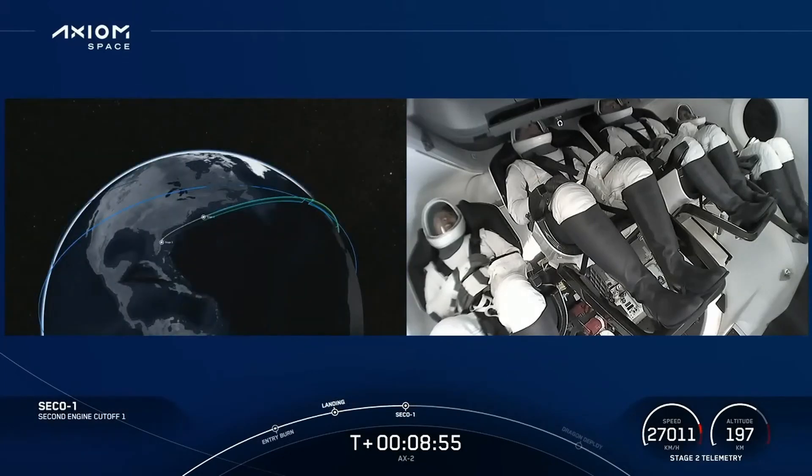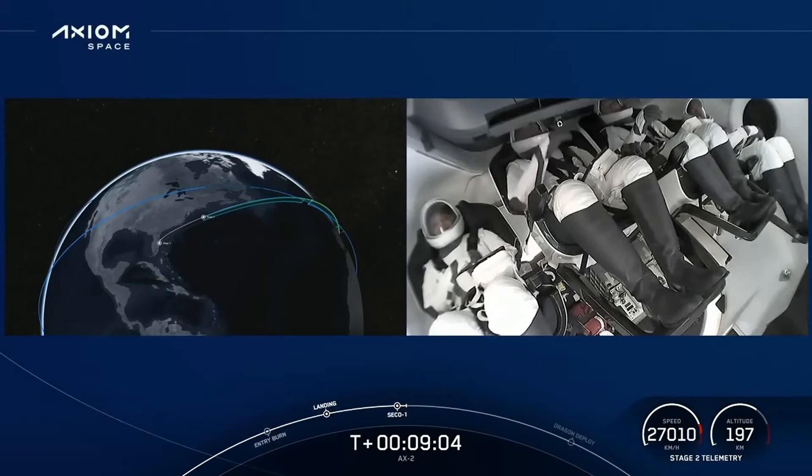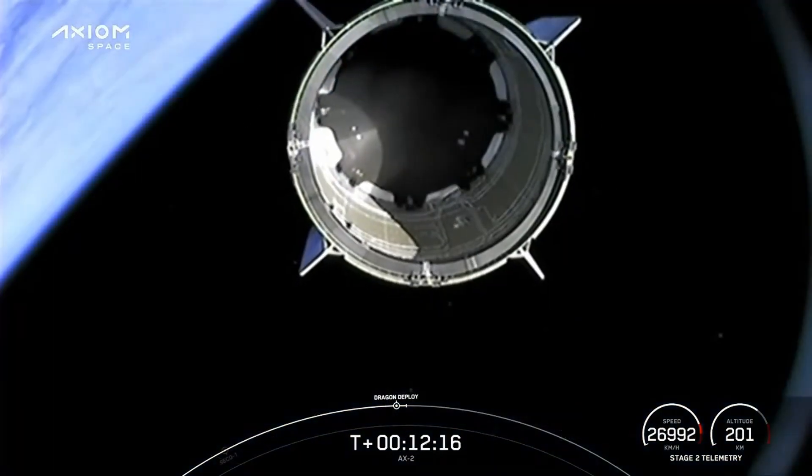On-time shutdown of the second stage engine. Also confirming that the launch escape system is now disarmed. Dragon, SpaceX — nominal orbit insertion. And there's that callout. We can confirm good orbital insertion. Copy, nominal insertion.